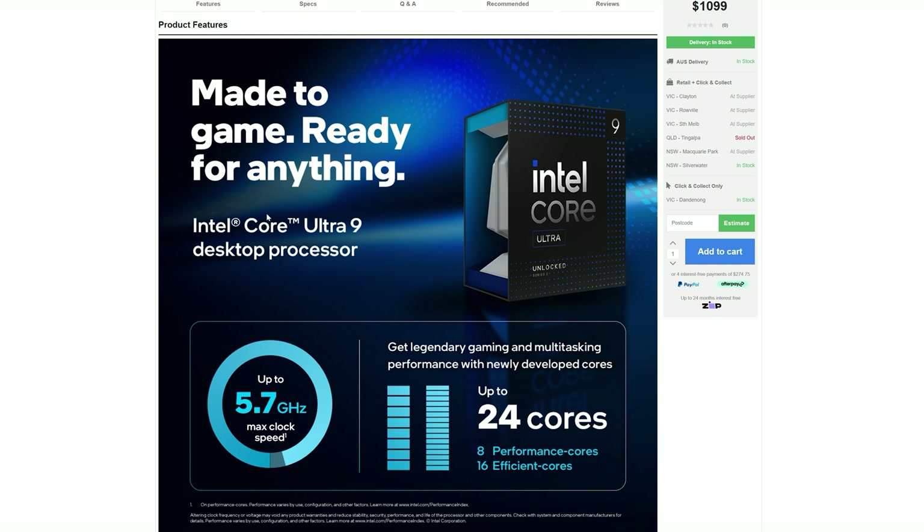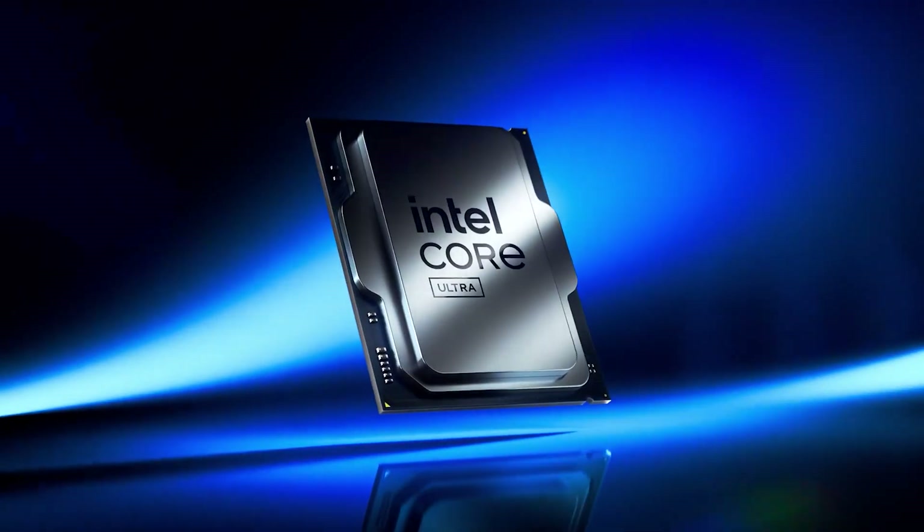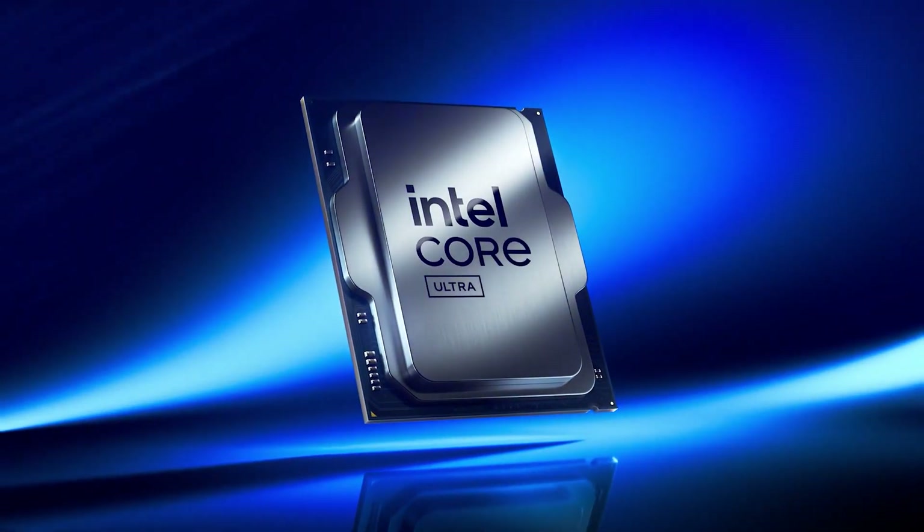Today we're comparing the AMD Ryzen 7 9800X3D to Intel's Core Ultra 9 285K. You might be thinking this is a pointless comparison considering the 285K loses to its predecessor. But let's not forget Intel literally marketed this as 'made to game and ready for anything.' This is their latest and greatest CPU, which is why it makes sense to compare it to the 9800X3D.